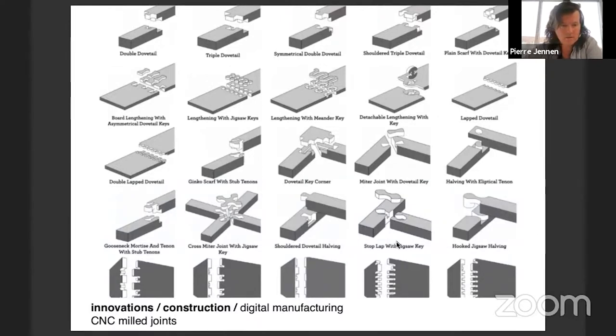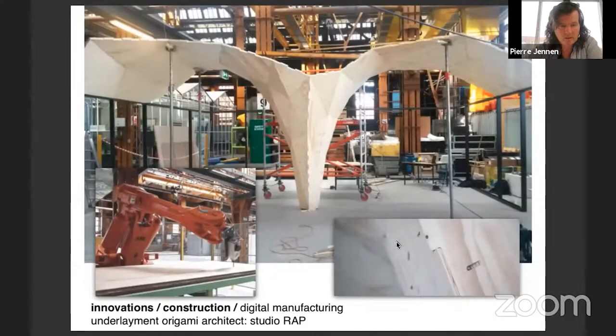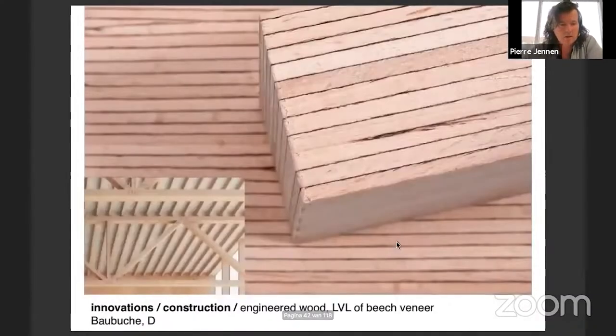Innovations in digital manufacturing and CNC milling give you options to connect in multiple ways with dry connections. You may know the Wiki House, which has just been realized in the Netherlands, built by the inhabitants themselves. We also visited the excellent center of Achimenes - you will be hearing more from that tonight. Anne Niemann will probably also address it later this week.